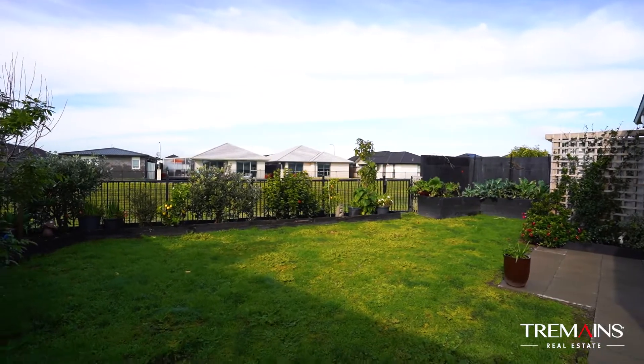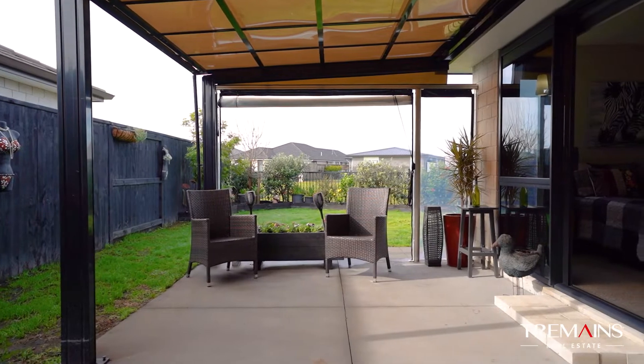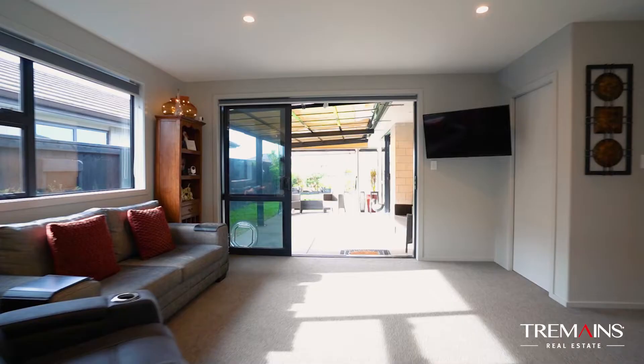The undercover alfresco dining area will be your go-to space in the summer months to hone your barbecue skills and entertain family and friends.